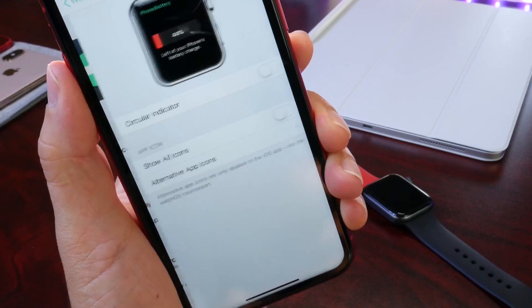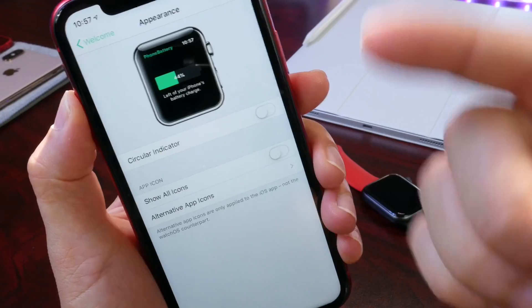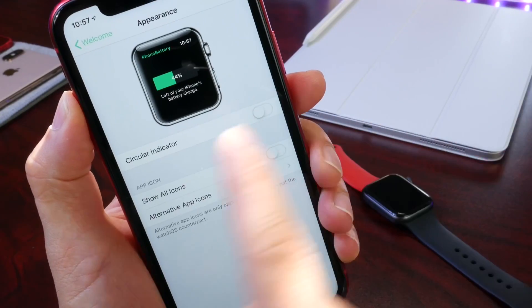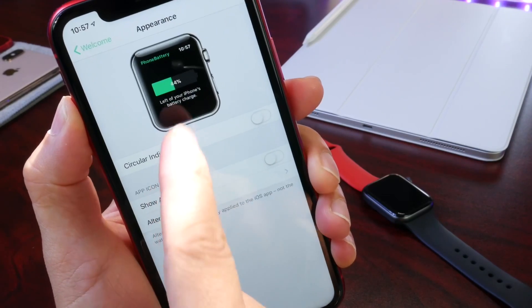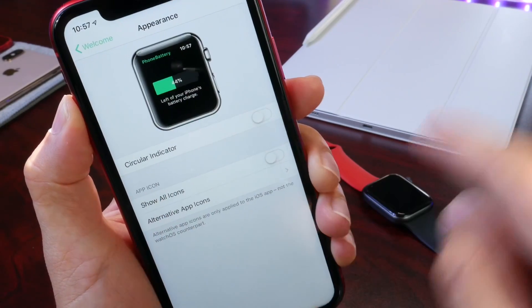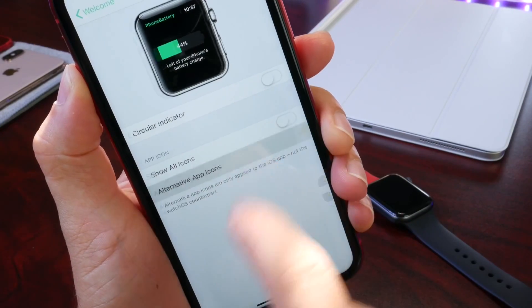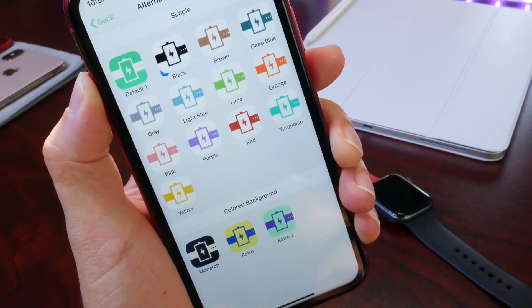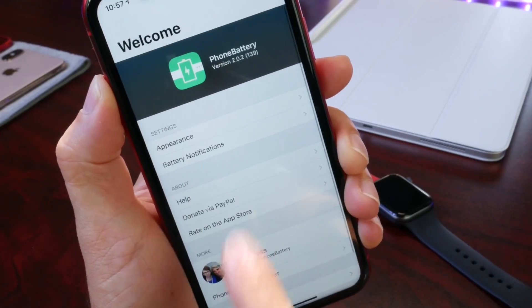You have your Appearance section, which lets you theme and customize the look of the actual percentage on the Apple Watch. You have the circle indicator or the regular battery indicator, which shows the percentage directly on the screen of the Apple Watch. Below that you have App Icons, so you can actually change the look of the icon for the application if you want to further customize it.